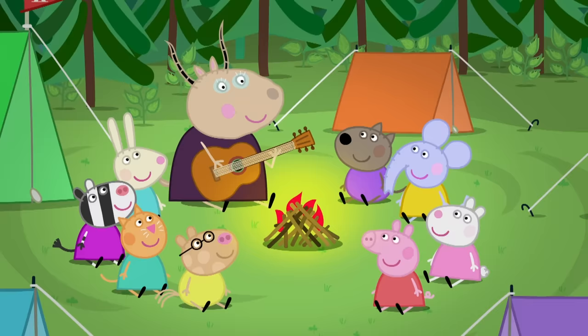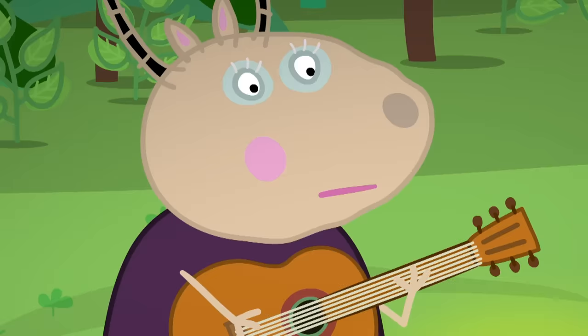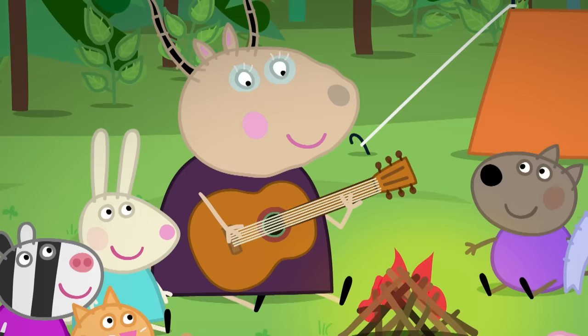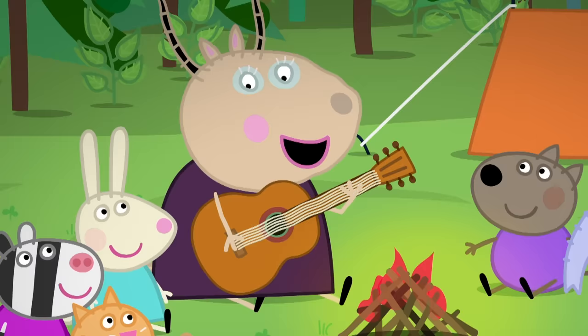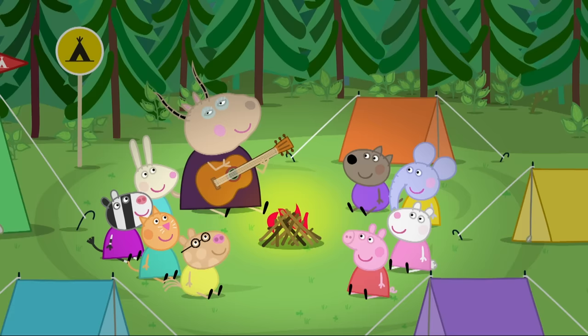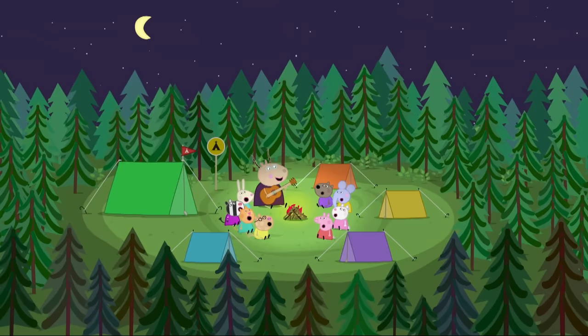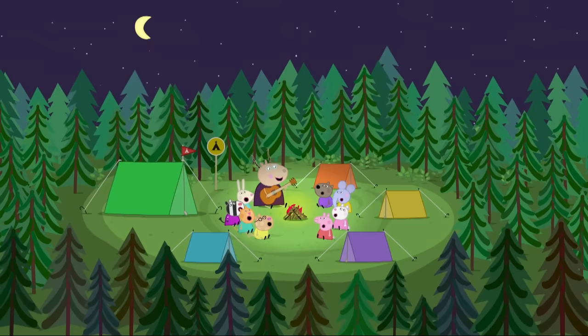It is night time. Peppa and her friends are sitting around the campfire. Children, let's all sing a song. Yes! The bing-bong song, please. Please, Madam Gazelle, sing the bing-bong song. All right! We're playing a tune and we're singing a song with a bing and a bong and a bing. Bong-bing-boo, bing-bong-bing, bing-bong bing-dee-bong thee-boo. Bong-bing-boo, bing-bong-bing, bing-bong bing-dee-bong thee-boo.